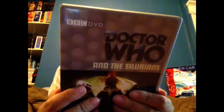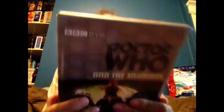Anyway, without further ado — and I have managed to put these in chronological order for you — the first one is from the Beneath the Surface set, and that is Doctor Who and the Silurians. This would be the first appearance of the Silurians, and it was a great story for Doctor Who.